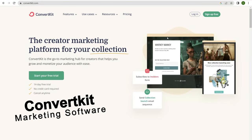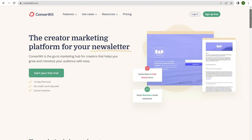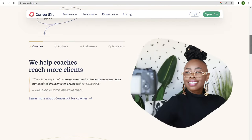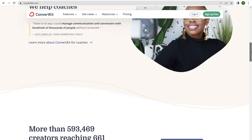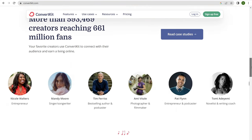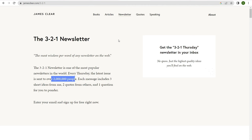Last on the list is ConvertKit. ConvertKit is email marketing software aimed at creators. It's a great option if you're using something like WordPress and you're looking for a way to send a broadcast email newsletter out to your audience. ConvertKit is really nice because it provides automations and tagging. If you're looking for something a little bit more advanced, consider ConvertKit. James Clear's website is powered by WordPress and his email newsletter is powered by ConvertKit — he has 2 million subscribers and it all runs on ConvertKit.